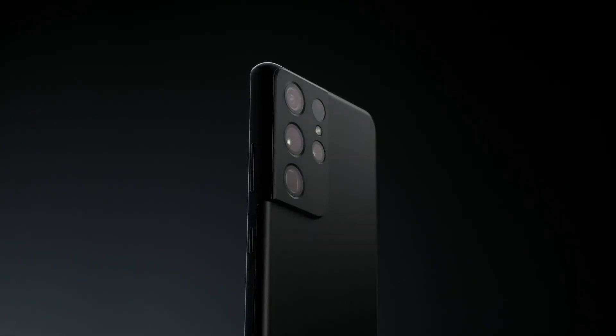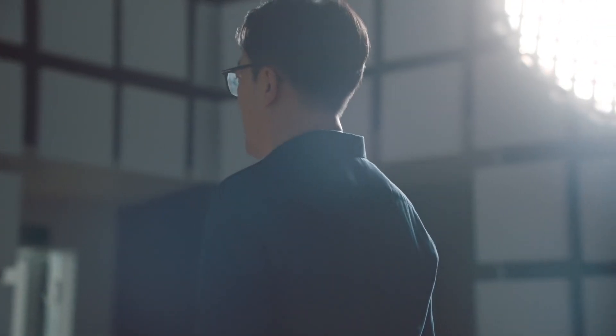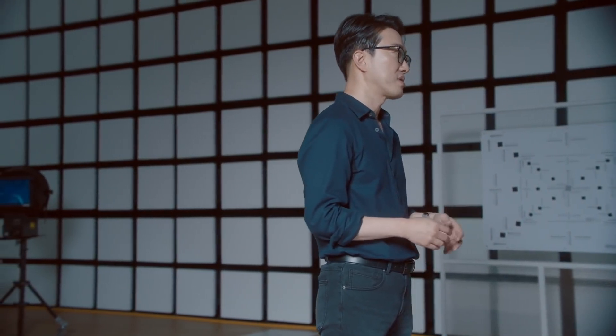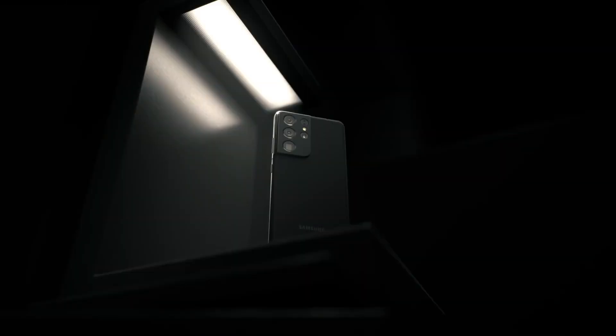Combining top-of-the-line hardware with groundbreaking, newly evolved software, the Galaxy S21 Ultra captures incredible details, all with just a press of the shutter. At Samsung, we believe that anyone should be able to take pro-quality photos, even if they are not professional photographers. We are committed to providing an end-to-end visual experience, so you can capture, edit, store, and share your most memorable photos and videos with your family and friends. We continue to innovate, combining our industry-leading camera hardware with the unique visual experiences delivered by our software, on this never-ending journey of camera innovation.